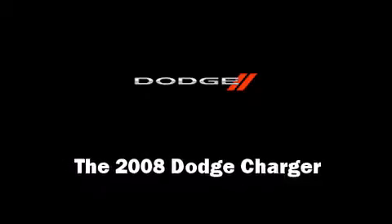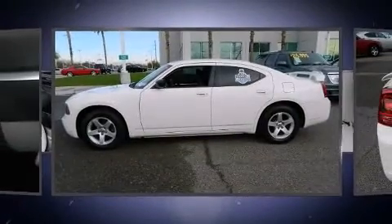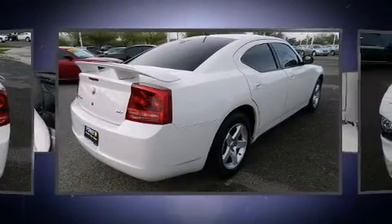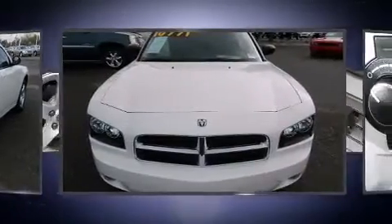The 2008 Dodge Charger. This four-door, five-passenger sedan just recently passed the 40,000 mile mark. A 3.5-liter V6 engine pairs with a sophisticated four-speed automatic transmission, providing a smooth and predictable driving experience.